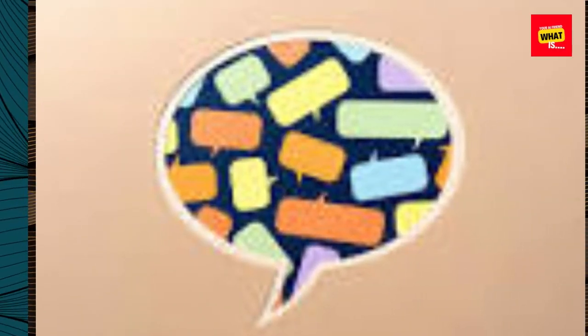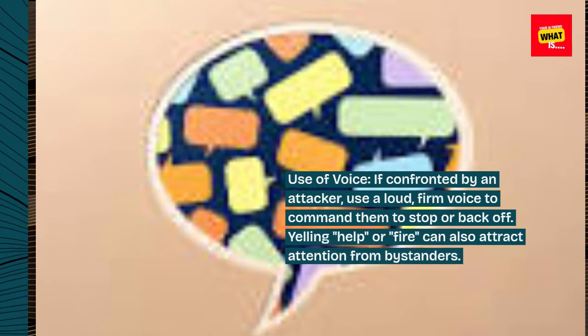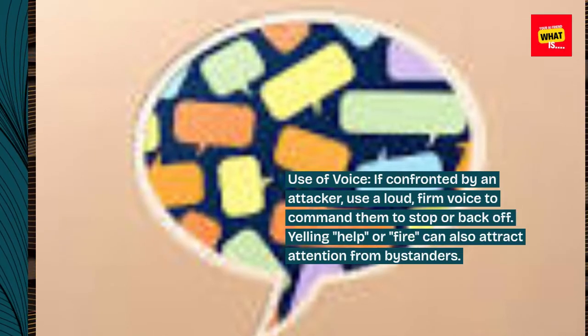Use of voice. If confronted by an attacker, use a loud, firm voice to command them to stop or back off. Yelling "help" or "fire" can also attract attention from bystanders.